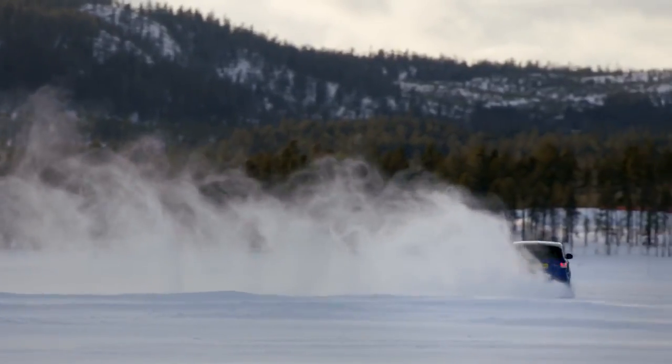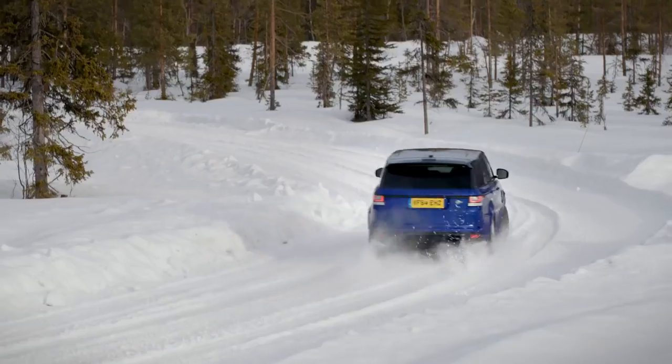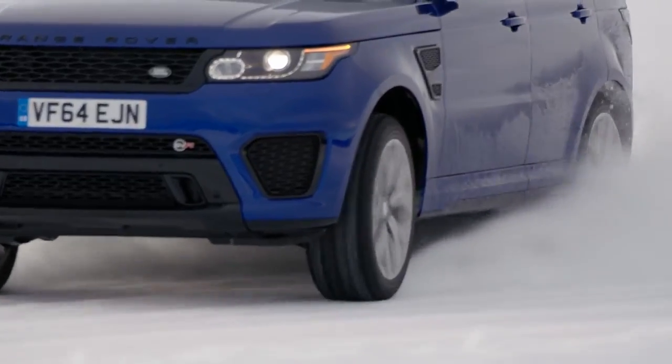This is why Land Rover makes sure that no matter what the weather or terrain, its vehicles will always be capable.